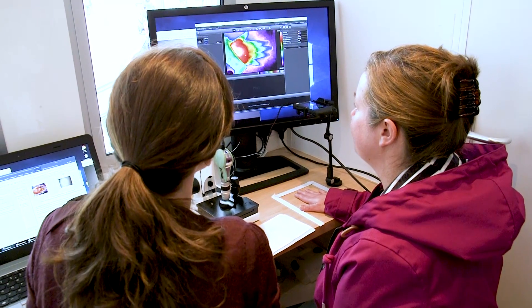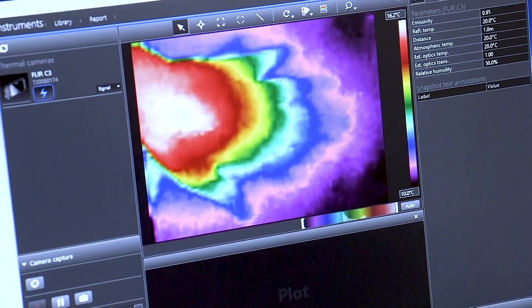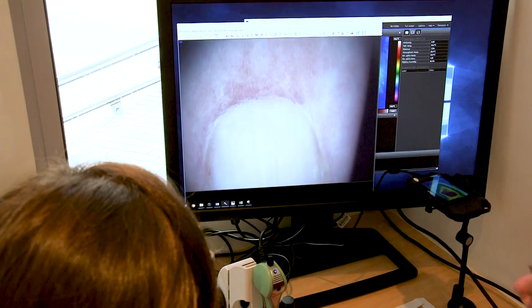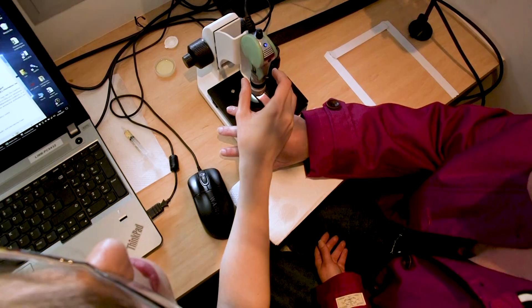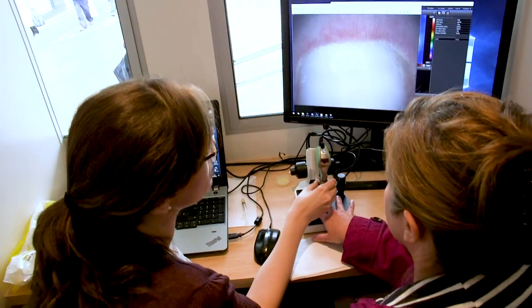Thermography is a thermal image of the hands where we measure the temperature of the fingers — we are able to see whether any finger is colder than others. Capillaroscopy is a validated diagnostic test where we measure the capillaries at the nail fold, which is the terminal part of the skin before the nail where the skin is very thin, and we can spot if there are any changes in the morphology of these capillaries that are suggestive of scleroderma.